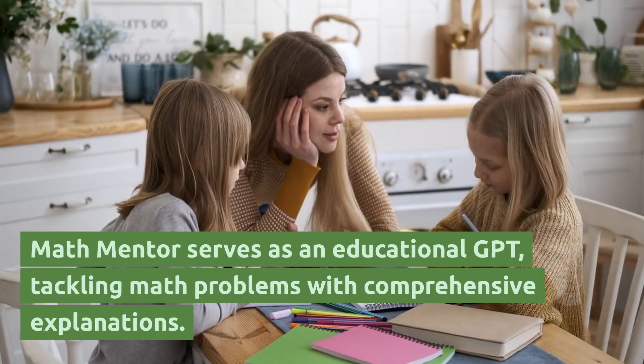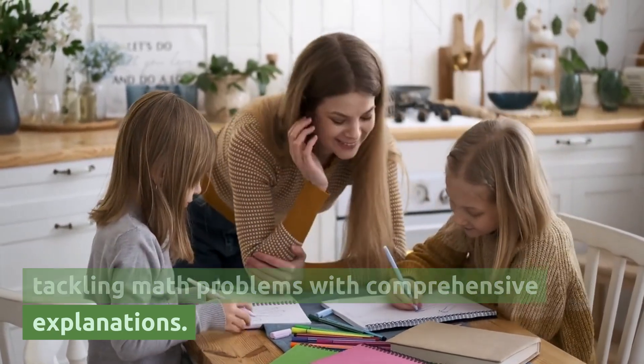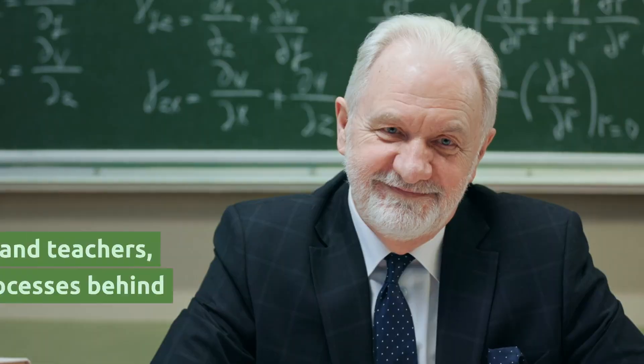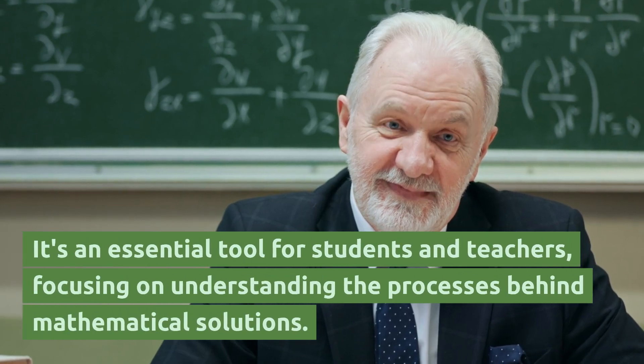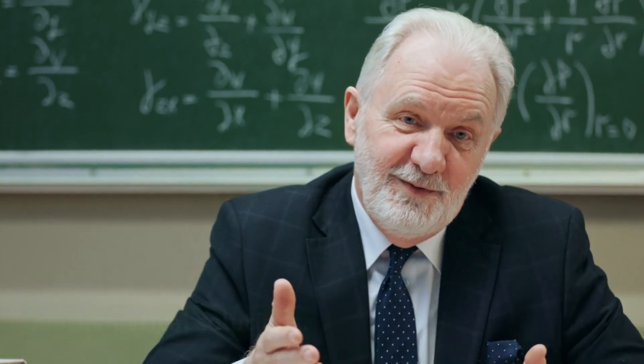Math Mentor serves as an educational GPT, tackling math problems with comprehensive explanations. It's an essential tool for students and teachers focusing on understanding the processes behind mathematical solutions.